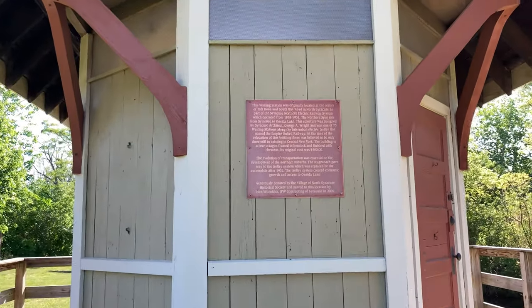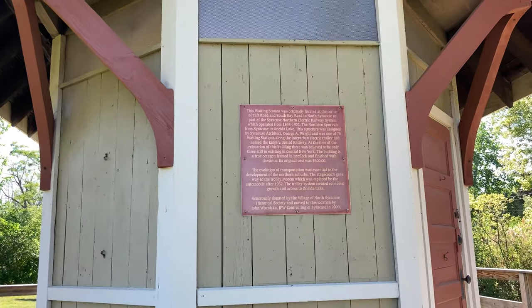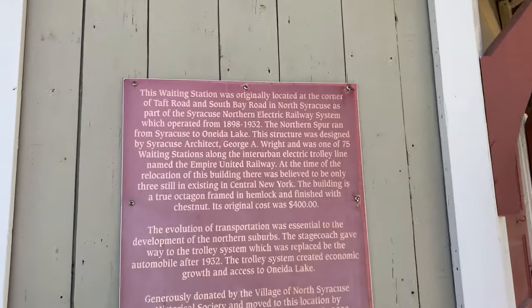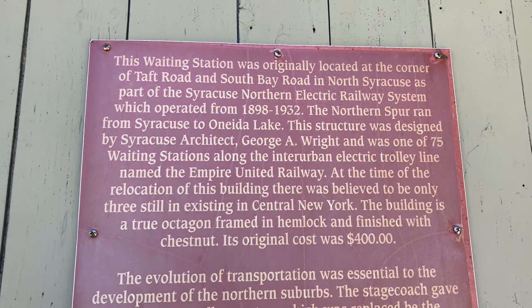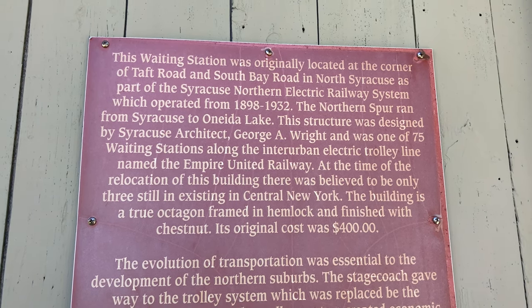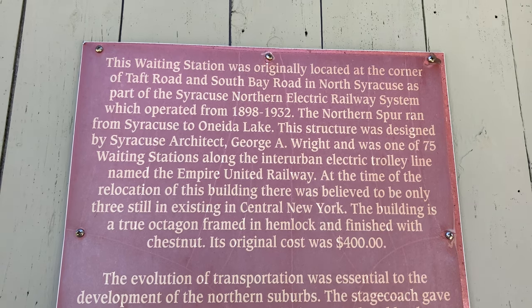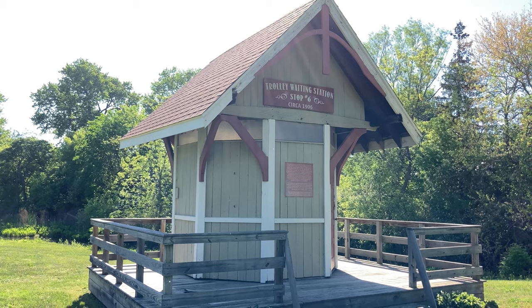Let's see if I'm right — I'm pretty sure from what I read it was on Taft Road and South Bay Road. This waiting station was originally located at the corner of Taft Road and South Bay Road in North Syracuse, as part of the Syracuse Northern Electric Railway System, which operated from 1898 to 1932. The Northern Spur ran from Syracuse to Oneida Lake.